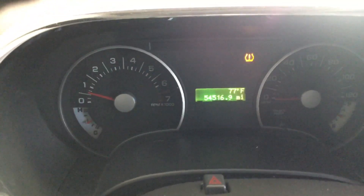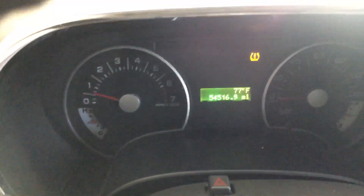There are the miles — 54,000 original miles. The AC is blowing ice cold.